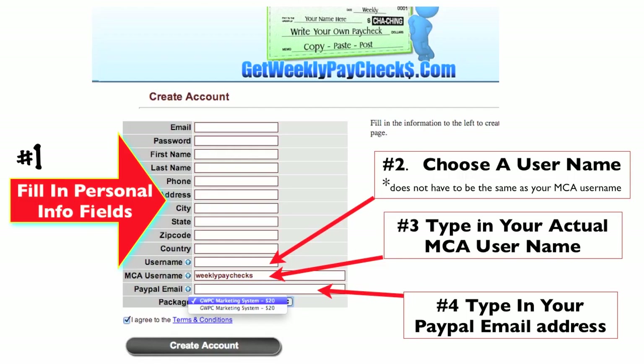That's going to take you to the page where you're going to create your account. Fill in your personal info fields and choose a username — it doesn't have to be your MCA username, but it can be. Then type in your actual MCA username — do not type in the complete web address you got from TVC Matrix, just your username. Then type in your PayPal email address. Click on the drop-down box and click on the GWPC Marketing System. Then checkbox the I Agree to Terms and Conditions and click on the Create Your Account button.